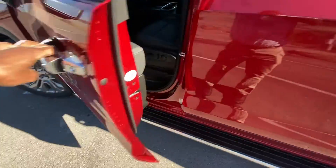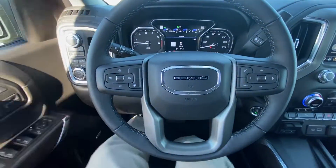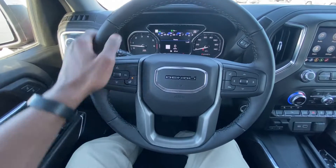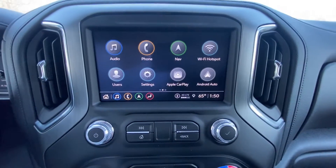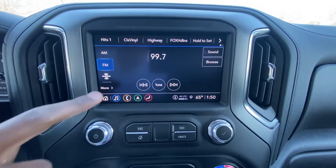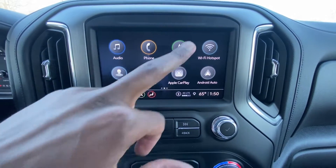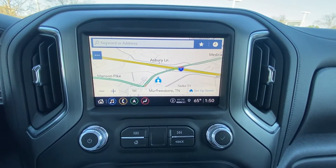Now we'll hop in the driver's seat. We have a leather-wrapped heated steering wheel. Over to the radio, we have AM, FM, and XM along with Bluetooth audio, and we also get wireless Apple CarPlay and Android Auto.